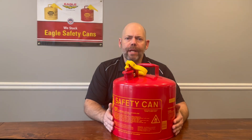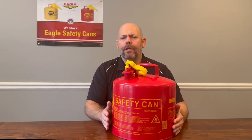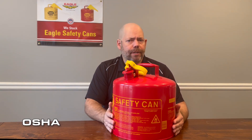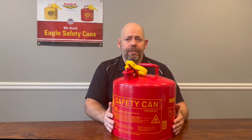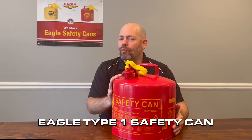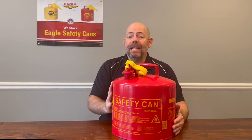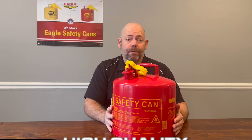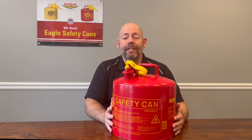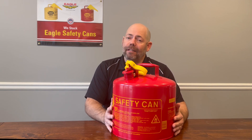So in review, when in the workplace storing and dispensing flammable and combustible liquids, choose to use an Eagle Type 1 safety can. It'll not only keep you in compliance with OSHA, NFPA, and the IFC — it'll also help meet your insurance company requirements. Eagle Type 1 cans are designed with safety in mind, are rigorously tested, and meet FM stringent approvals and high-quality standards. Just another reason why Eagle leads the industry when it comes to handling flammable and combustible materials. Thank you.